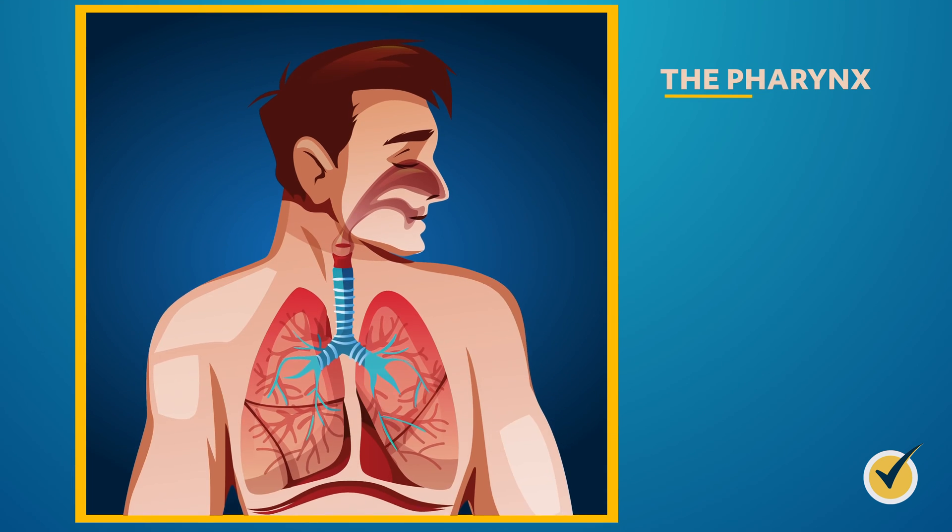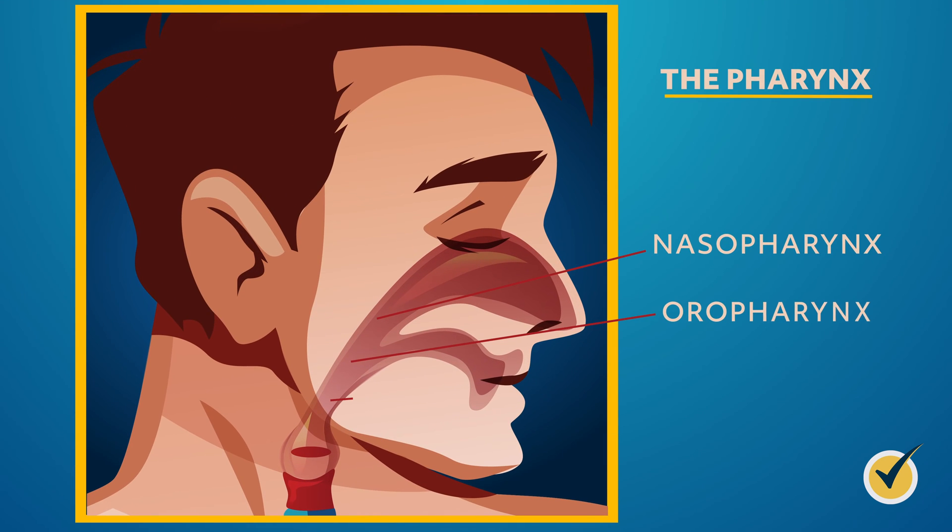Let's move on to the pharynx. The pharynx has three separate sections: the nasopharynx, the oropharynx, and the hypopharynx. The nasopharynx, located above the soft palate, is the mechanism that lets you breathe through your nose. The oropharynx connects the nose and the back of the mouth to the esophagus. The hypopharynx is the passageway for food — food goes from the mouth through the hypopharynx and esophagus and then into the stomach.